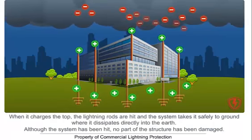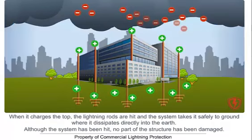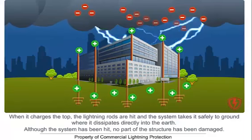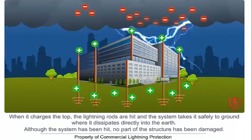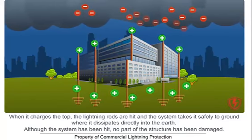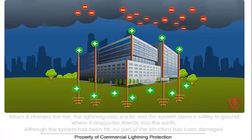When it charges the top, the lightning rods are hit and the system takes it safely to ground and dissipates directly into the earth. Although the system has been hit, no part of the structure has been damaged. The purpose of the system is not to attract lightning, but merely provide a path of least resistance for the lightning to travel safely to ground.